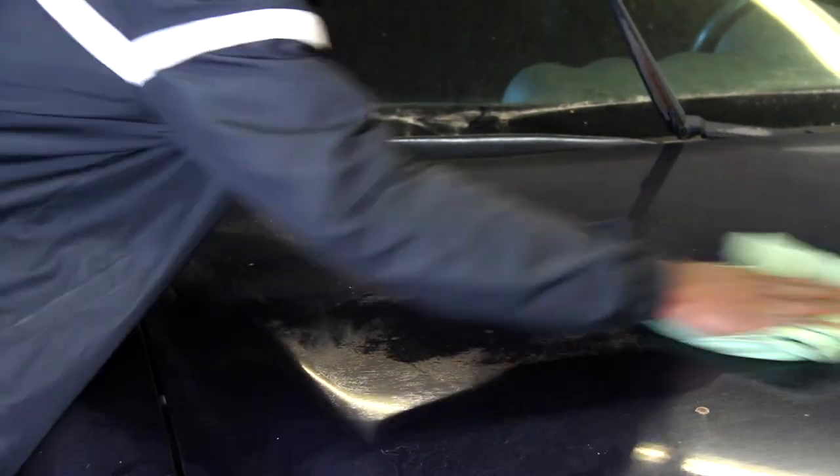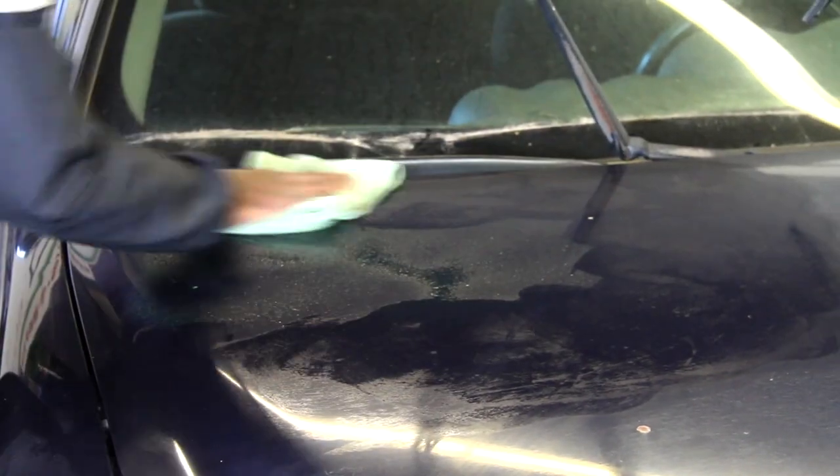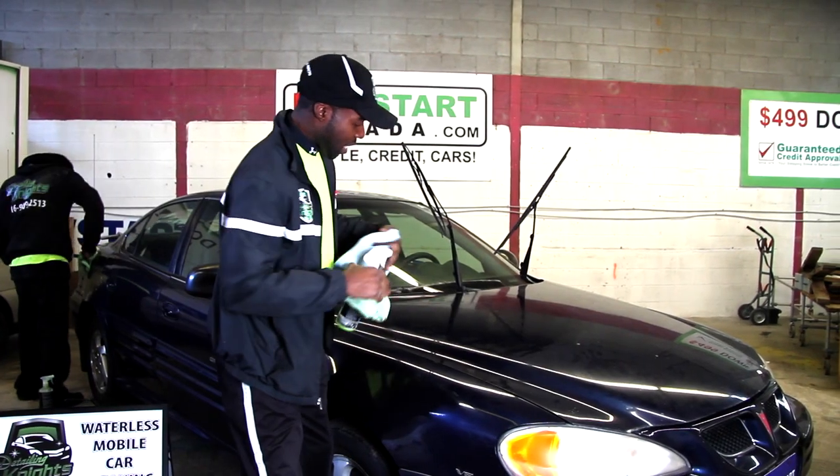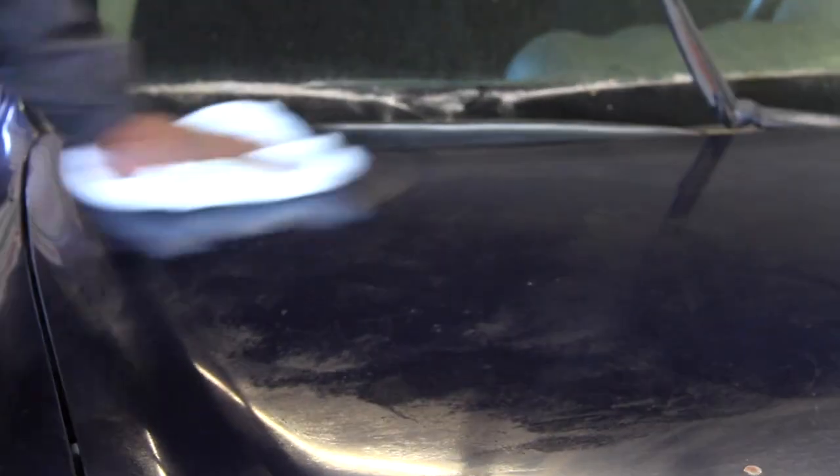Simply rub it in, and then with your dry microfiber cloth, you're going to rub it off.